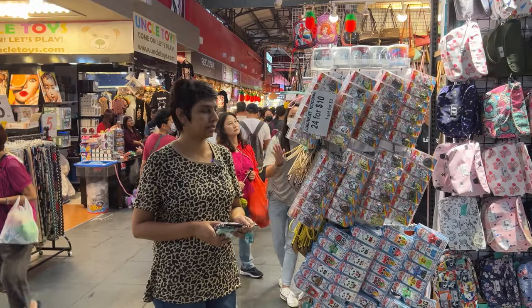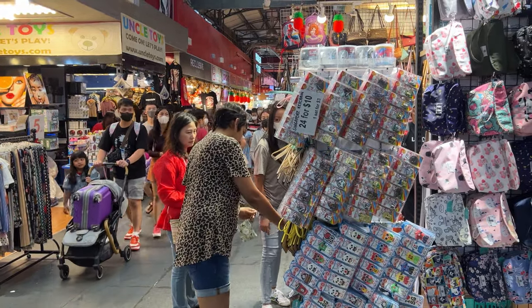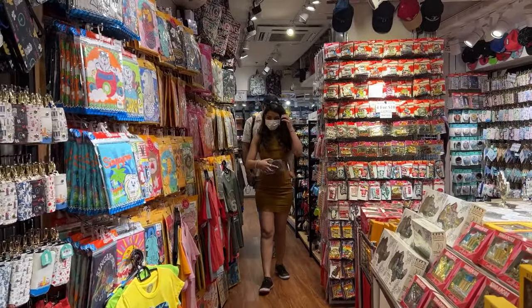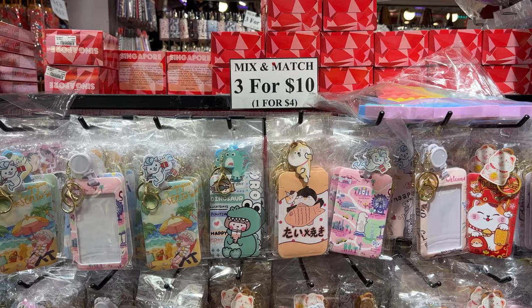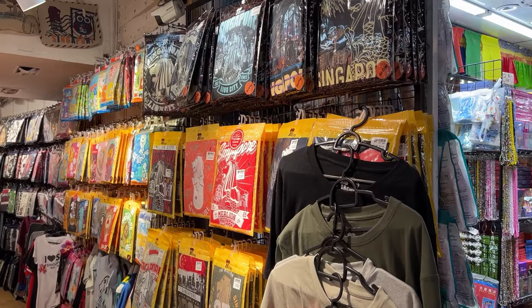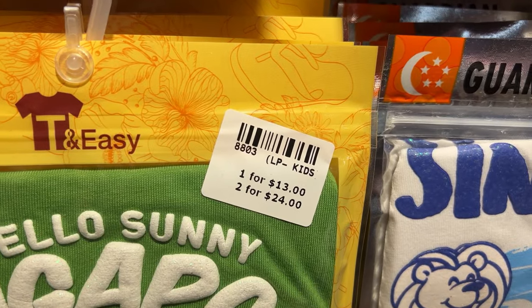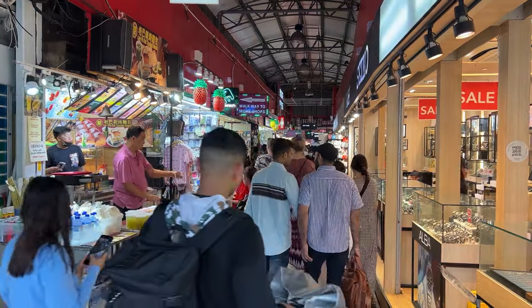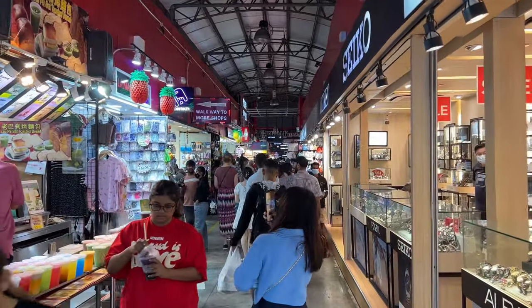Unfortunately most of this video is going to be through voiceover because a lot of shopkeepers here are not allowing us to stand and shoot close-up shots of their products. We have some footage and will give as much information as possible. You have the usual souvenir items such as keychains, fridge magnets, luggage tags, name tags, and coin purses — all in the 4 to 10 Singapore dollars range. T-shirts are at a slightly higher price point, anywhere between 10 to 25 dollars.